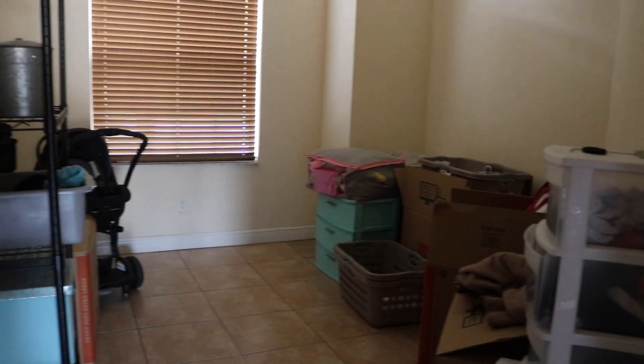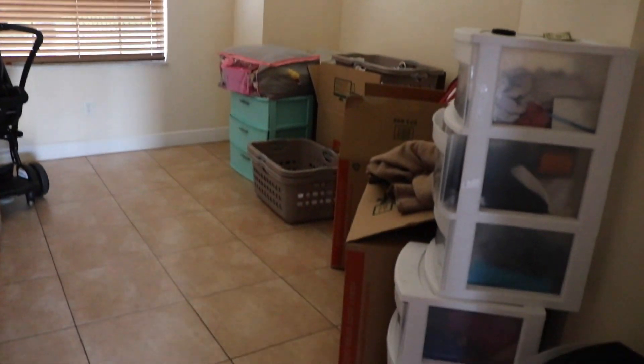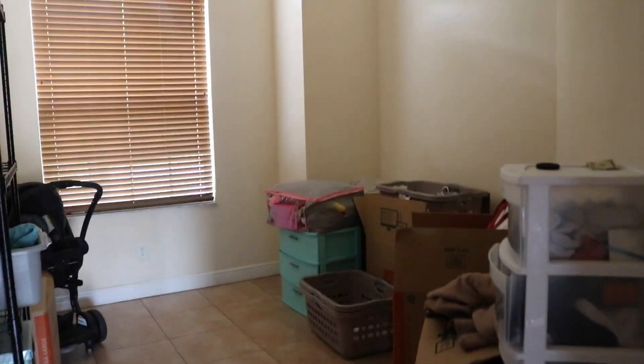This right here is a French door to an office — this is going to be Jose's office. At the moment it has all our belongings, as you can see. We did not have anything because we were just in the bedroom, so this is all our stuff. This is literally how we've been living — in one bedroom.